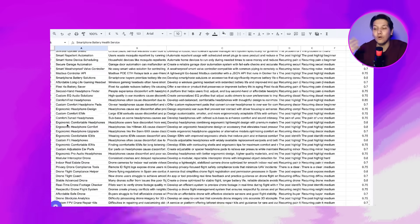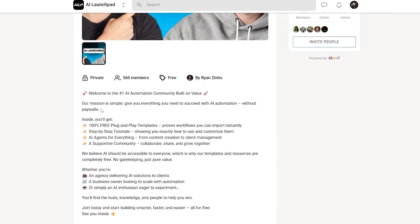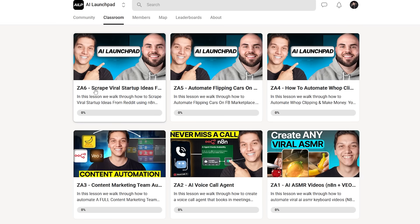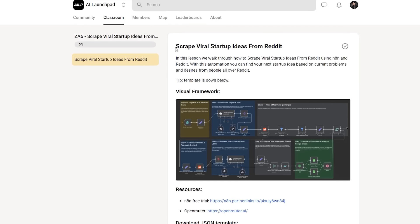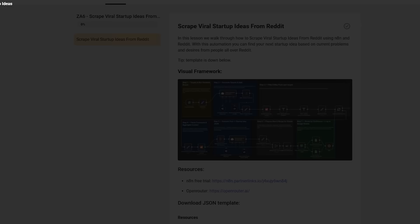The coolest thing is it will create all of this constantly, so you will have a ton of different business ideas all in one specific place. You can get this entire automation for completely free — I already made this for you. All you have to do is go down into the description below and click on the first link to join our free school community. Once on that page, go to the classroom section to find all the templates we have already made. Find the template you want, see the details and visual frameworks, and scroll down to find the JSON template with all of the links you are going to need.